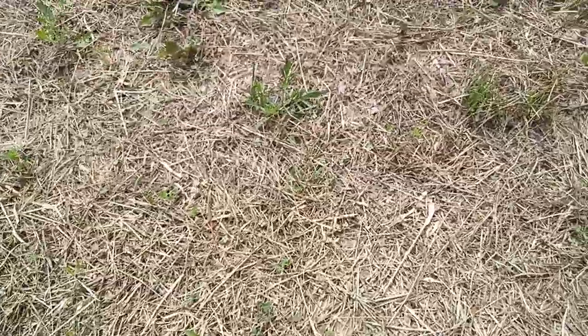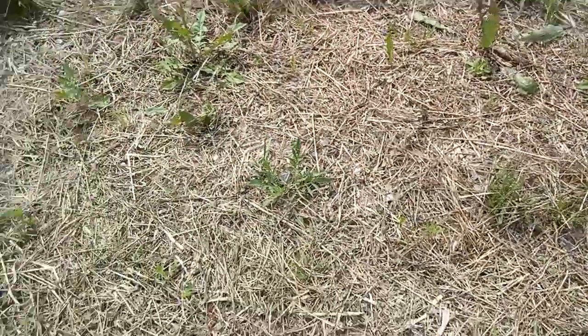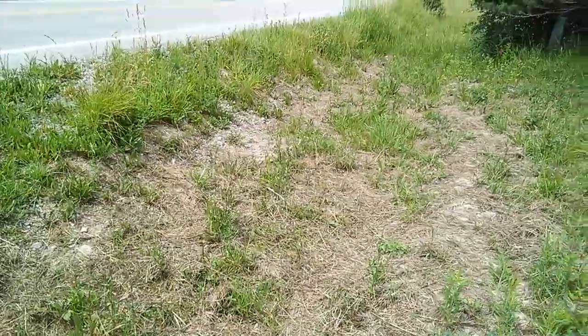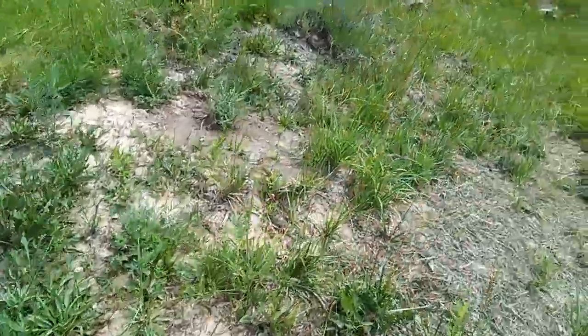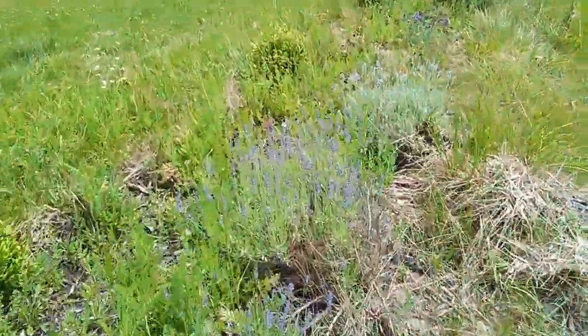I threw down all my leftover clover seed into the ditch, so we'll see how much of this is rutabaga and how much is clover. I even threw some catnip down in here earlier. I've got all these little sprouts — some of them might be weeds, but I don't think so because this ditch has been washed out for a while. The lavenders I grew from seed are different colors, so I'm happy I wasn't too snobby about it.